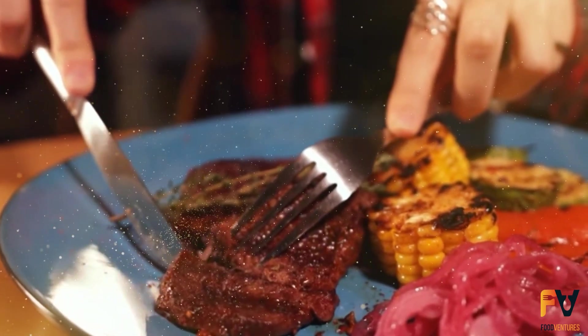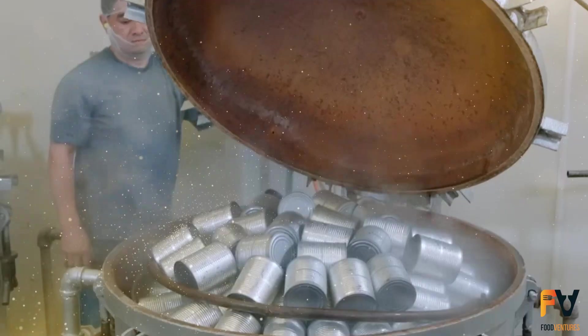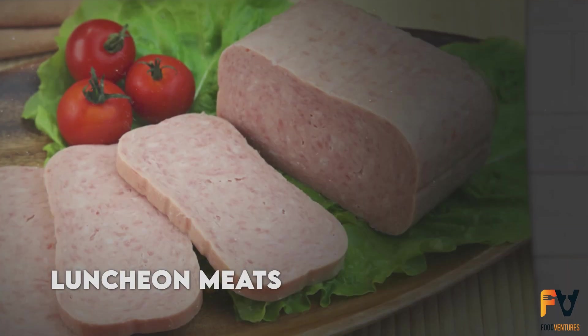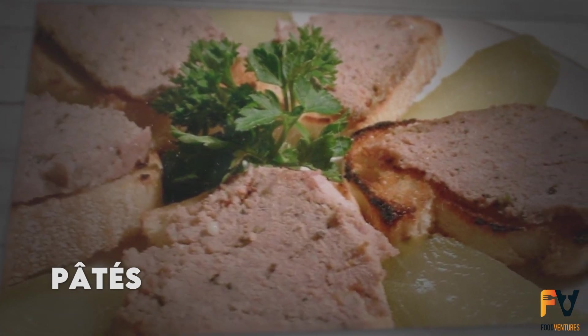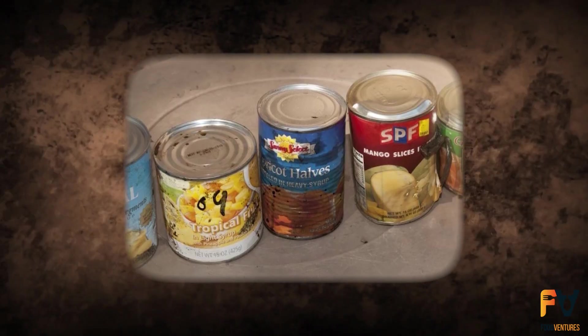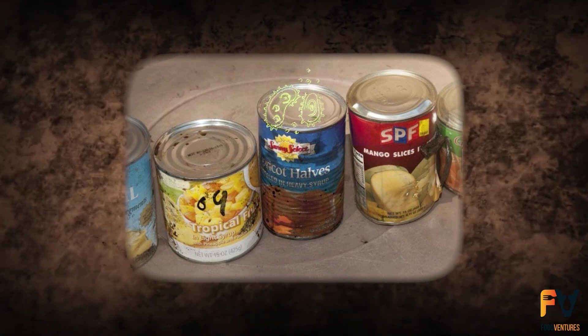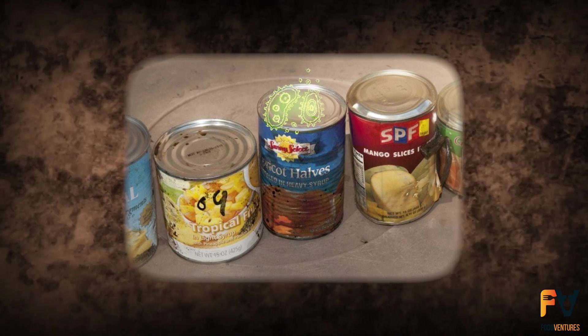It's also important to note that the texture of the product might change during heating. For example, canned emulsions like luncheon meats or pâtés change from semi-fluid to solid, altering heat transfer from convection to conduction. If cans get recontaminated, microbes can enter through sealing defects or punctures, causing the cans to swell or sour.